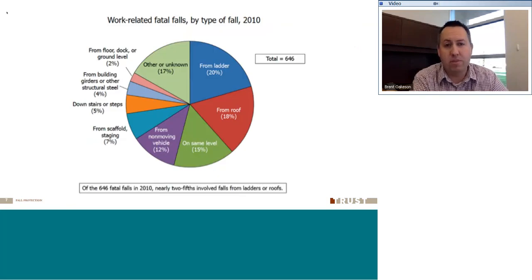In 2010, OSHA put some numbers together on slips and falls to see what is causing the deaths in the workplace. 20% of the time — the highest — was from falling off of a ladder. 18% falling off a roof, and surprisingly, 15% on the same level — tripping, slipping, falling on the same level you're standing on. People have actually died from that. Stairways, scaffolding, open edges, docks — those are all examples of working surfaces where people could get hurt.